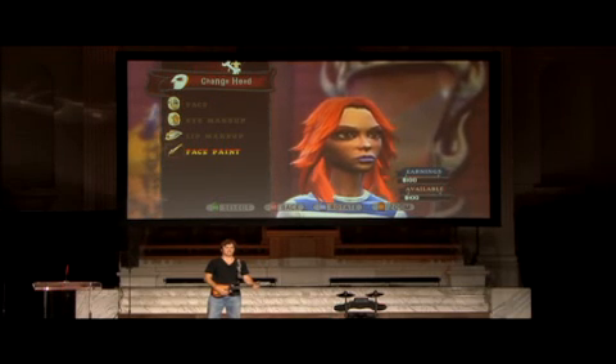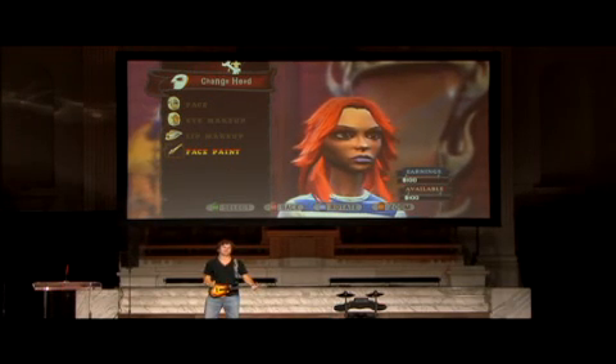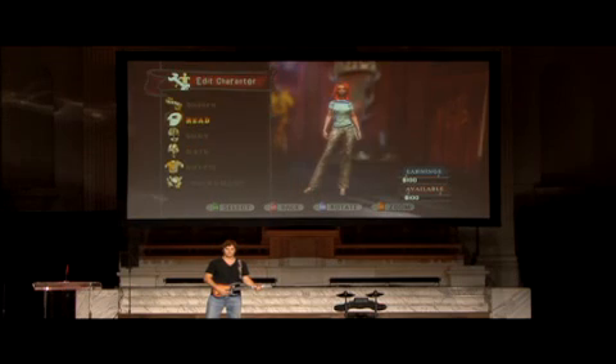There you see the face paint — that's using the similar layered graphic system I mentioned for the album covers. And last but not least, there's the instrument creator.